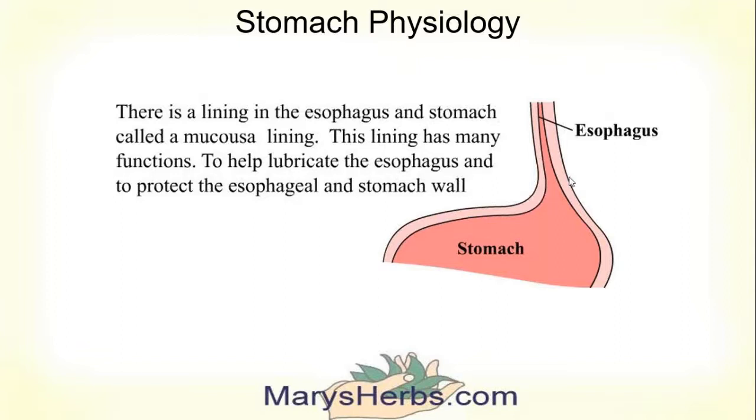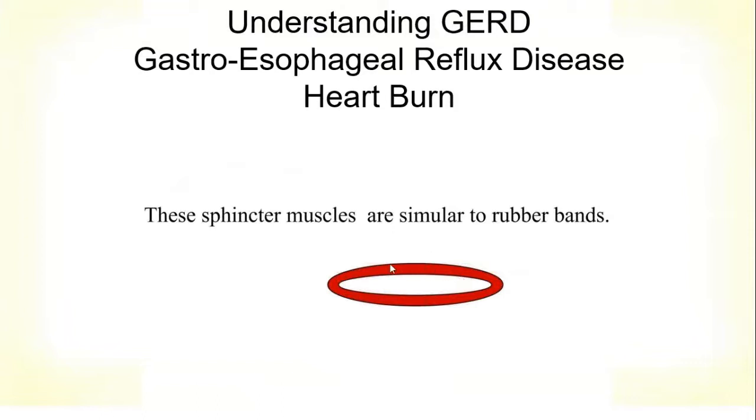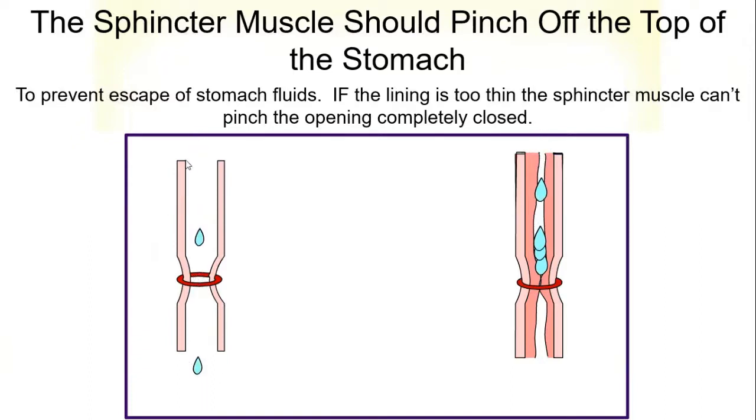Where the esophagus and the stomach meet, there is a sphincter muscle. The sphincter muscle is very much like a rubber band — it's a muscle that closes. You have one at the rectum and at the mouth, so you can pucker your lips to give a kiss; that is a sphincter muscle. If you look at these two illustrations, the muscle wall of the esophagus and stomach are the same in both, and the sphincter muscle has the same amount of tension.